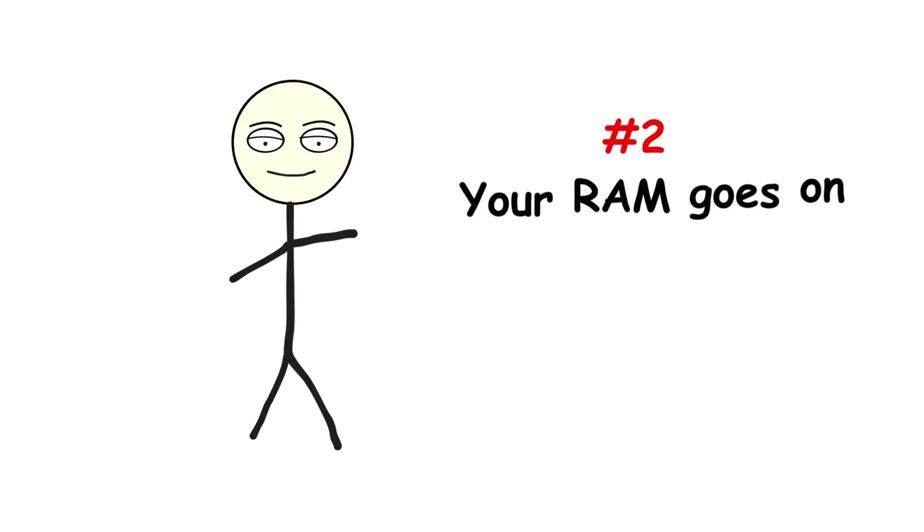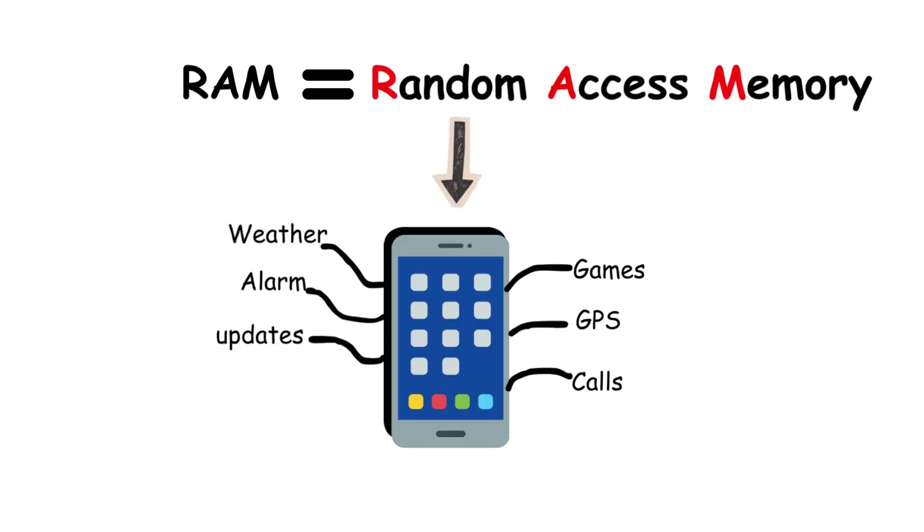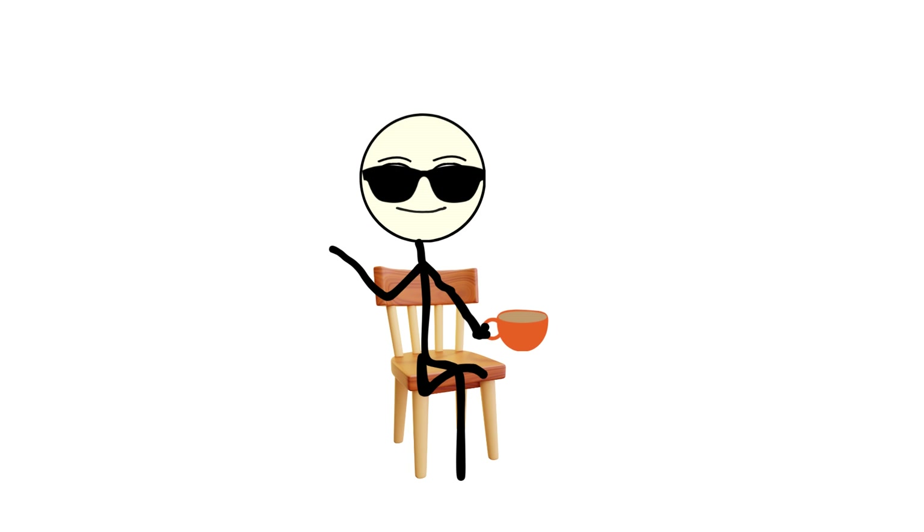Number two: your RAM goes on strike. RAM — random access memory — is what lets your phone multitask. It's like short-term memory. When you open an app, it lives in RAM for quick access. But when you have too many apps installed, many of them sneak into the background and stay there. Even if you're not using them, they're silently sipping RAM, checking for updates, syncing notifications, or watching you browse memes.